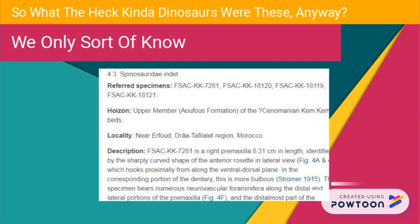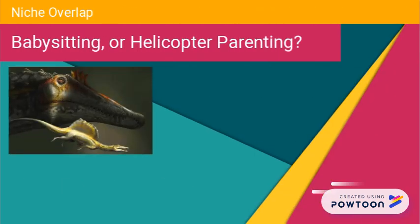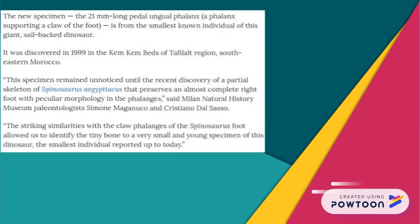The authors excitingly imply that this distribution of juveniles could represent a niche overlap between juvenile and adult spinosaurids. No hatchling spinosaurids are preserved, despite the fact that other small vertebrates with similar preservation potential are known from these same deposits. This suggests that the earliest ontogenetic stages had a distinct habitat and ecology.